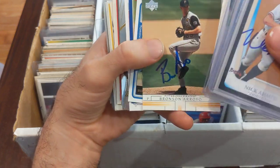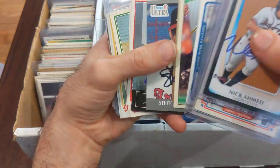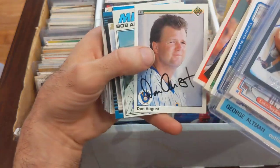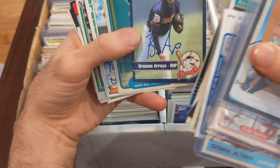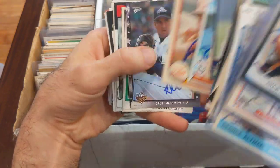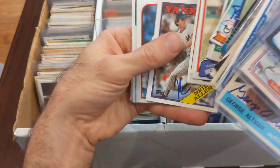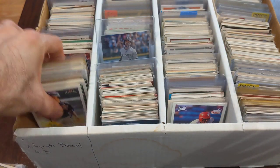I expect this next section to be a little more boring, but you never know — we might find a random huge hit in here. Steve Avery — that's nice. The other thing is a lot of these will need to be authenticated to be worth anything, because these are all in-person autographs, not pulled from packs like the other ones. These have additional logistical challenges. And look at that — a cool Dunkin' Donuts Boss Hogs card, that is so cool.